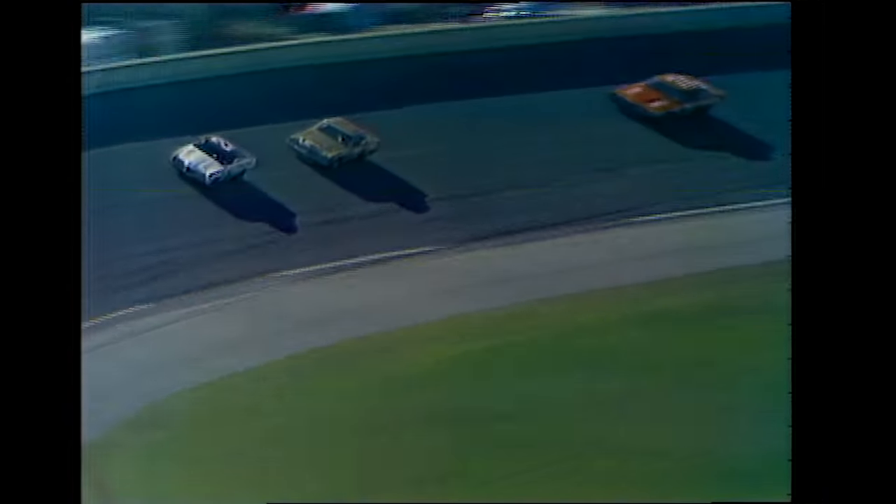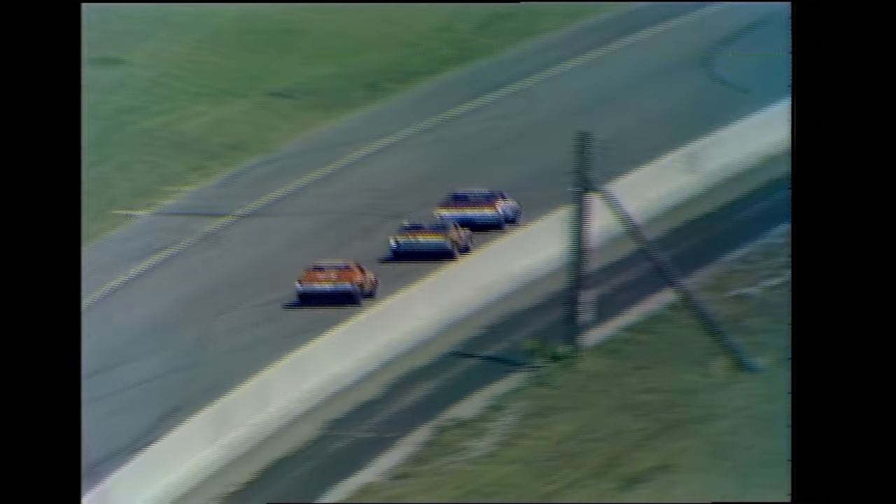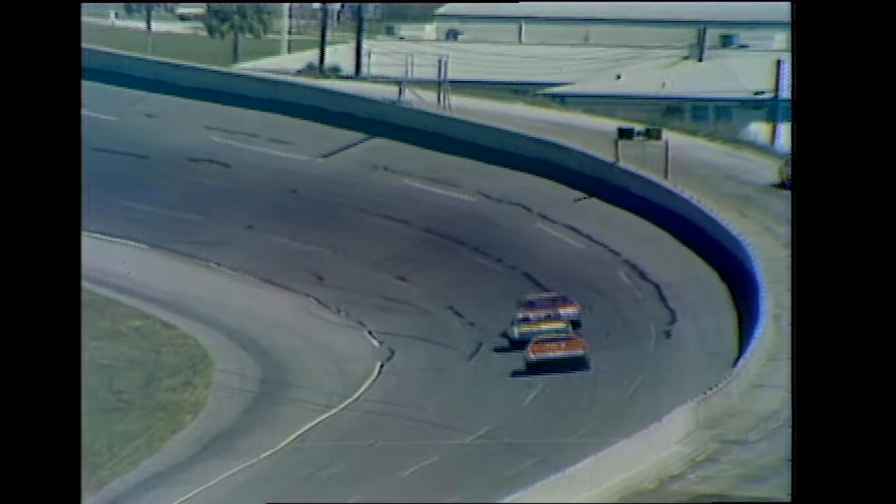They're going to be up with the leaders before too long. A.J. Foyt, Bobby Allison, and Bobby Isaac in that order. The record for 500 miles here at Daytona was set by LeeRoy Yarbrough in 1969 at 157.950 miles an hour. Richard Petty holds 11 speed marks, laps 100 through 198, but LeeRoy Yarbrough holds the 500-mile speed record.